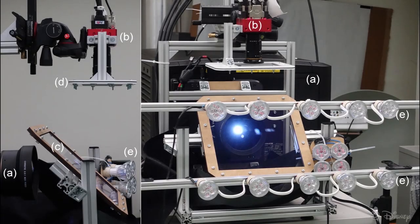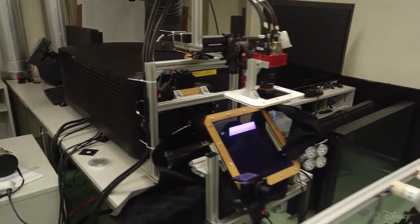Our setup consists of one high-speed camera and one high-speed projector, aligned to share the same optical axis through a beam splitter.